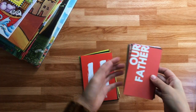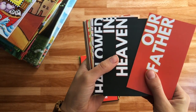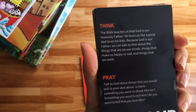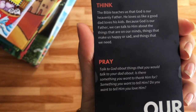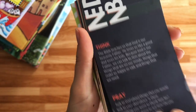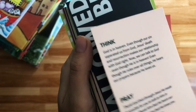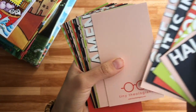These are also from Tiny Theologians — these are the Lord's Prayer cards. Each card has a little portion of the text. The first one is 'Our Father,' and then it says: 'The Bible teaches us that God is our Heavenly Father. He loves us like a good dad loves his kids. Because God is our Father, we can talk to Him about the things that are on our minds, things that make us happy.' And there's a prayer at the bottom of each card.